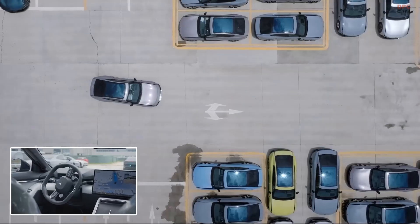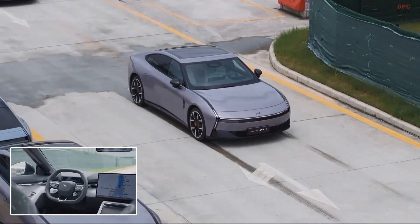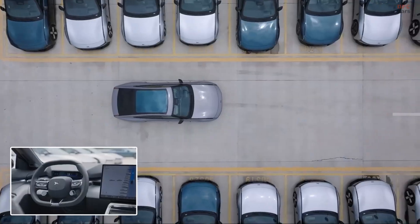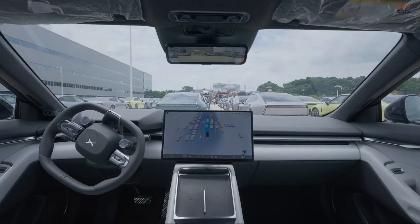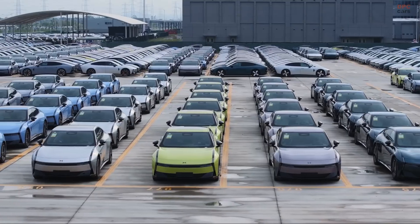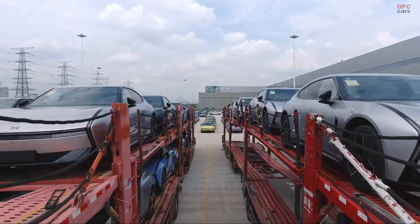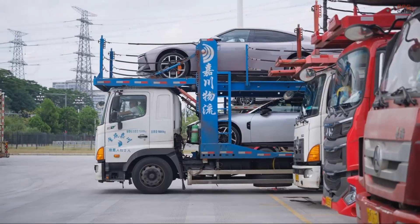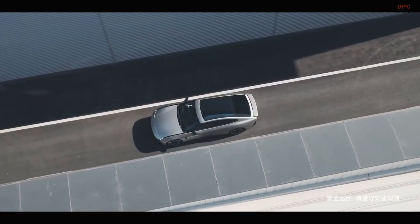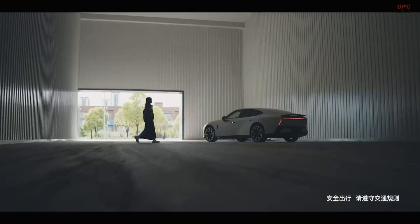Xpeng says this limited-area autonomy is powered by a vision-language-action model that runs on the car itself. The new P7 uses three in-house Turing compute chips delivering a combined 2,250 tera-operations per second, so the vehicle can interpret camera feeds, reason about what to do next, and remember the plant's environment without relying on a remote driver. Inside the factory, that combination unlocks a practical, low-risk job: line-to-yard moves with no human in the seat.